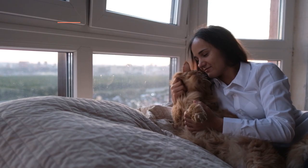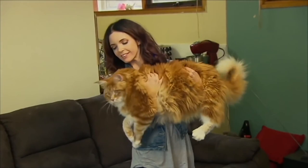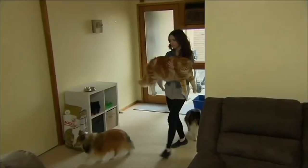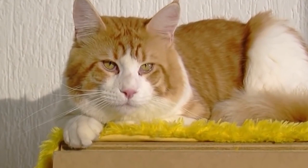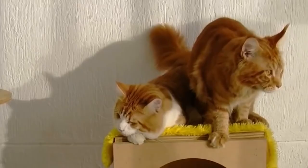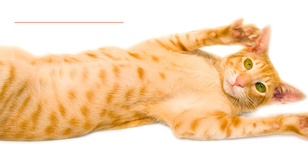Maine Coon: This cat stands out for their enormous size and striking coat. They originated on farms in the state of Maine as a working cat and is currently the official breed of the United States. The Maine Coon has a long and abundant coat, which can have a variety of patterns and colours. The orange tabby is quite common and distinctive. Find out more about this beautiful breed in the video that we share here.